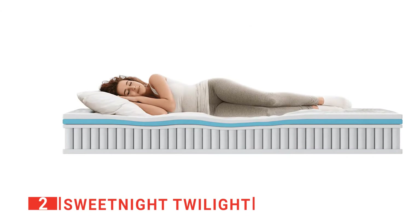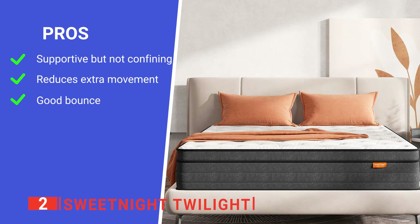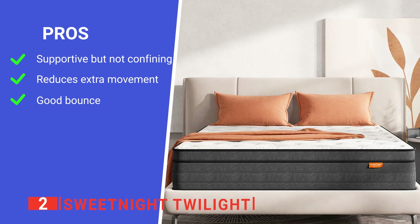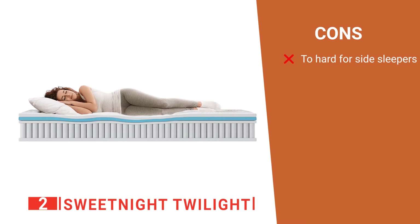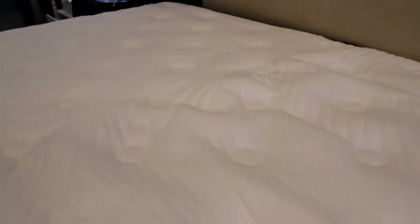We found it strikes a good balance between cushy comfort and supportiveness. Its pros are: it perfectly contours to the body without restricting movement, it effectively dampens vibrations, and its slight springiness makes it more responsive and comfortable. However, it may be too firm for side sleepers. The Sweet Night Twilight is a brilliant mattress that performs well in every category.